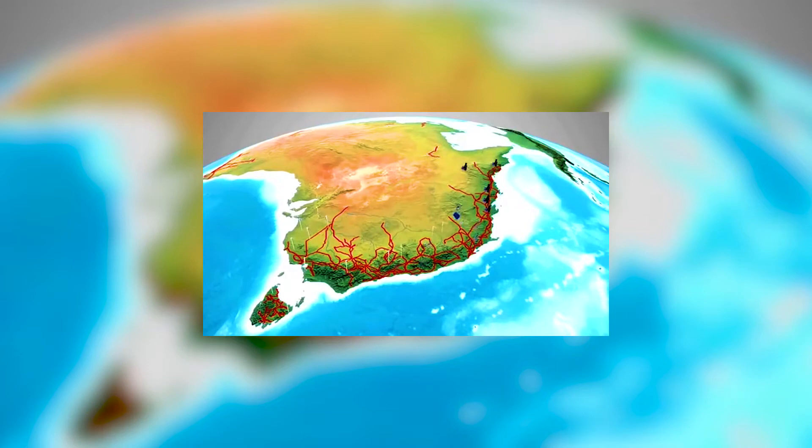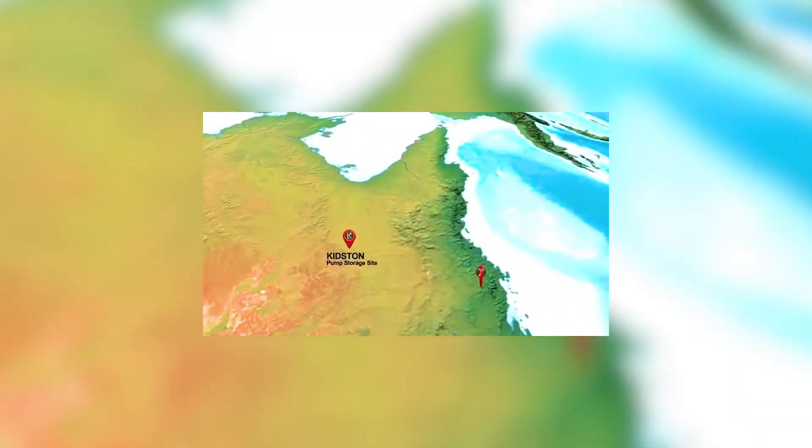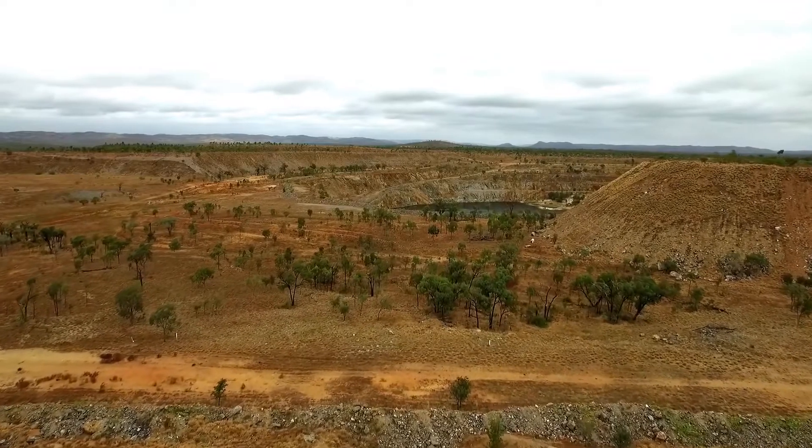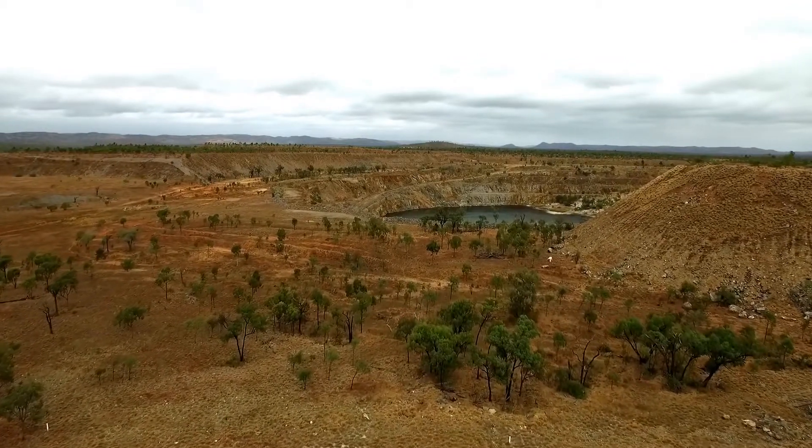GenX Power is developing a renewable energy hub in North Queensland. The first stage is 50 megawatts of solar PV and that project is under construction at the moment. Our second stage is a solar and pump storage hydro project — our giant water battery — which will deliver stable renewable power in Queensland.